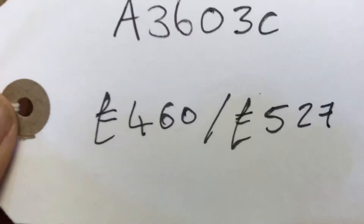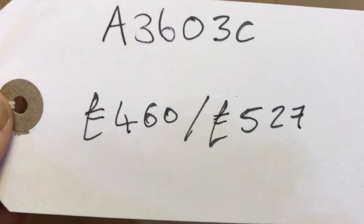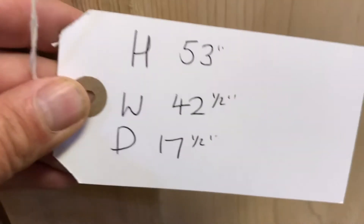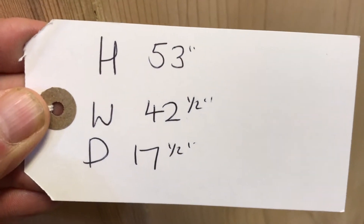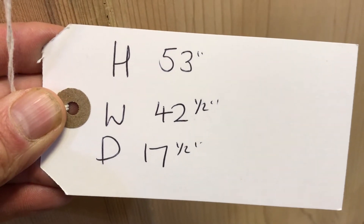The code number is A3603C. The price is £460 as it is, or £527 if you'd like it waxed for you. The height is 53 inches, the width at the widest point is 42 and a half inches, and the depth at the deepest point is 17 and a half inches.